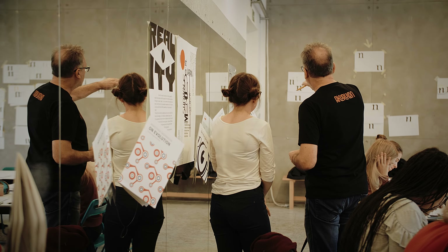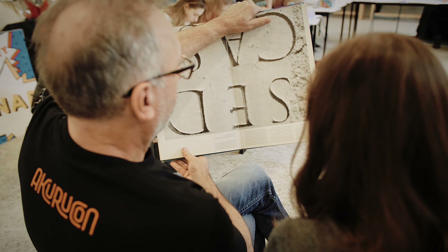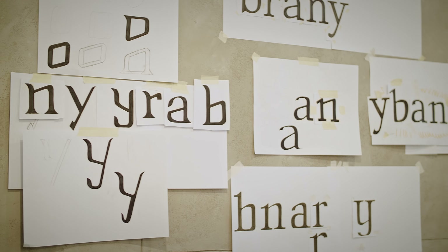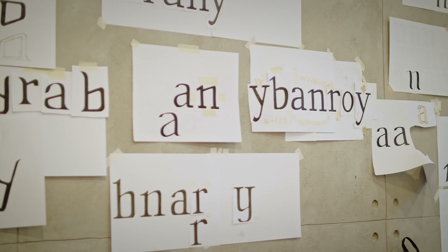I have chosen this workshop with Martin Maior because he is a very renowned professional and I couldn't miss this opportunity. Basically, we were designing letters from very easy basic shapes like N, through the more complex ones.